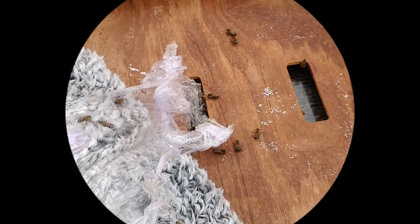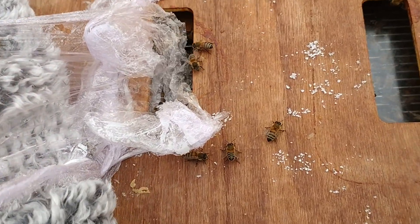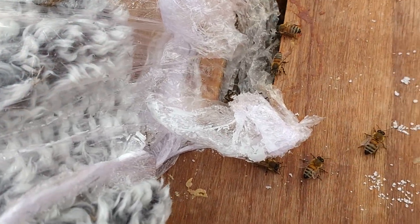What we're going to do is just take the roof off, have a quick look to see how much fondant they've taken, and see if we need any more for the next visit. Let's get the roofs off and have a look. As you can see with this hive, the fondant is completely gone.